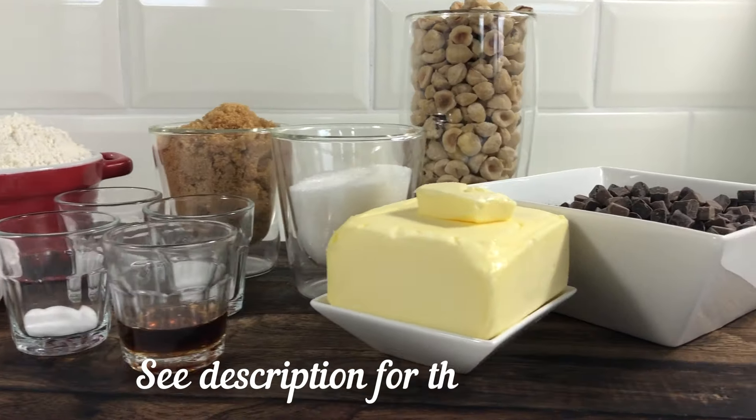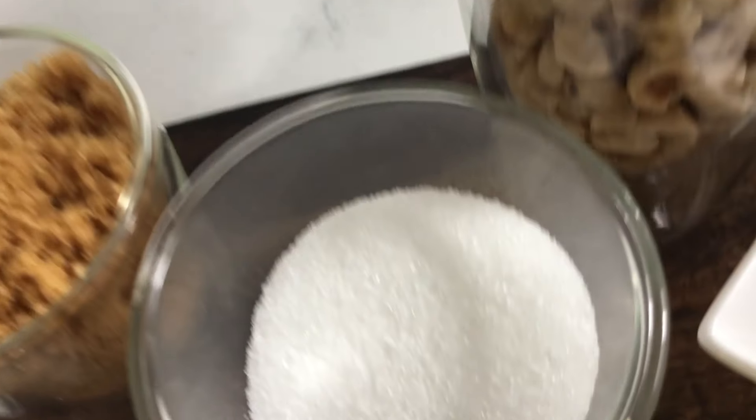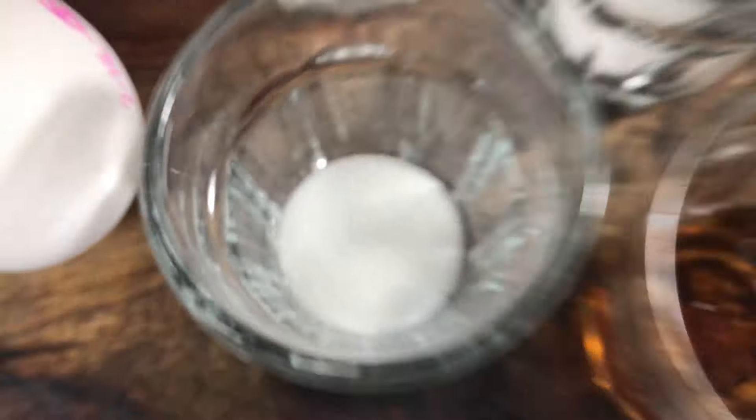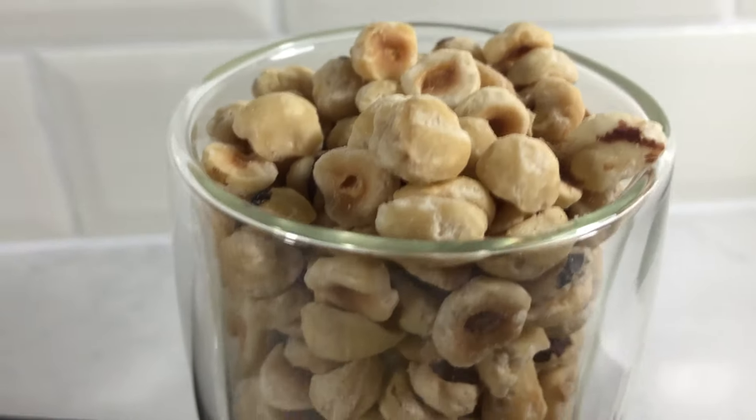Let's start with the ingredients: all-purpose flour, brown sugar, white sugar, baking powder, baking soda, eggs, salt, vanilla flavor, butter, chocolate chips and hazelnuts.